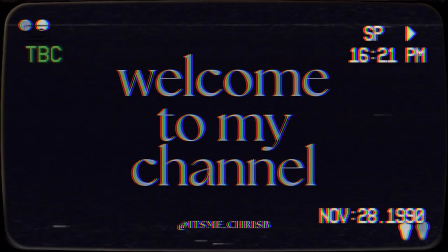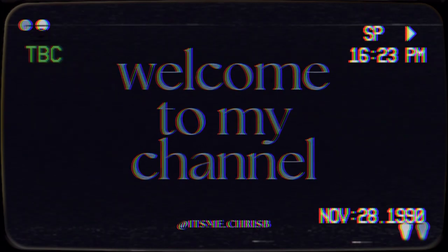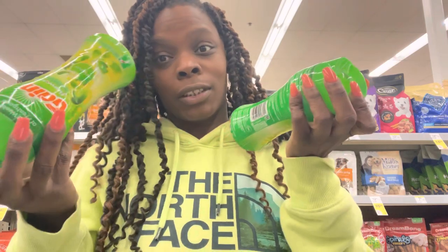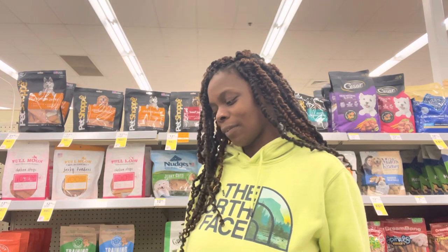Hey y'all, welcome back to my channel — welcome, subscribe! I'm inside my favorite store that I absolutely hate: Walgreens. But Gain is on sale 4 for $16, so I have to get as much Gain as I can. I have eight items — let's see if they got something in the back. They ain't got nothing.